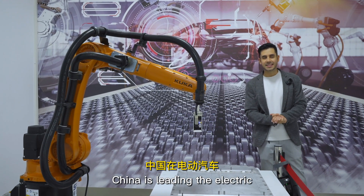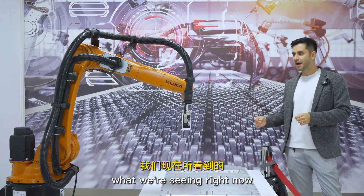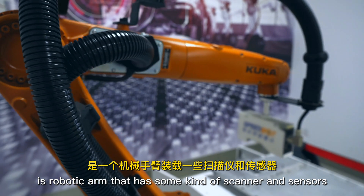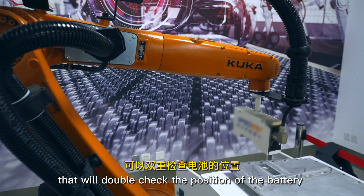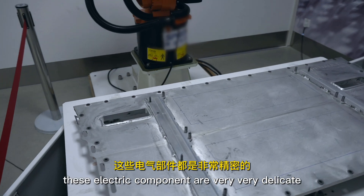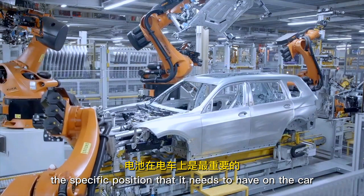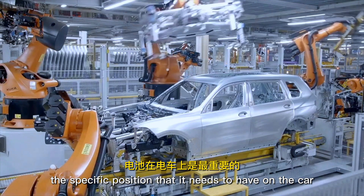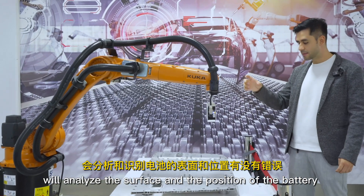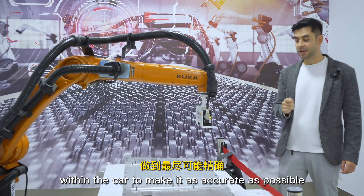Right now China is leading the electric vehicles manufacturing industry. What we're seeing is a robotic arm with a scanner and sensors that will double check the position of the battery. When we talk about electric vehicles, these electric components are very delicate and the specific position within the car is very important. This scanner will analyze the surface and position of the battery within the car to make it as accurate as possible.